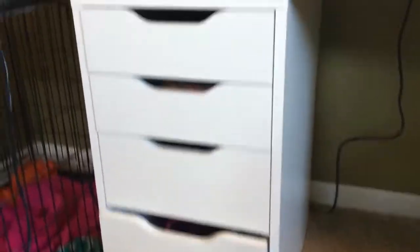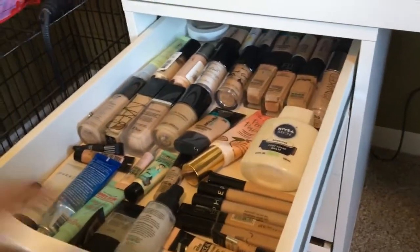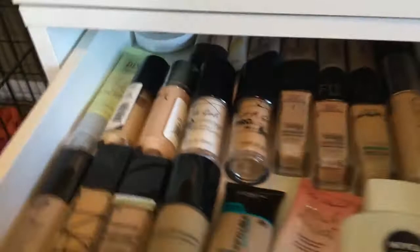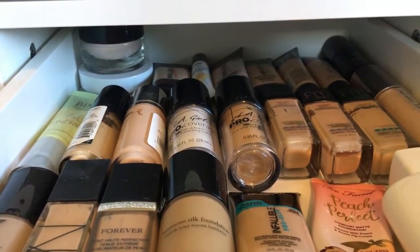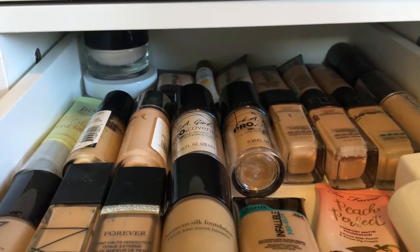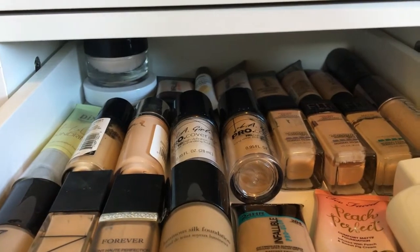I'm going to do these drawers first since I'm standing right here. In my very top drawer, I have all of my foundations and concealers. Looking up close, I've got some foundations back there — those are mainly drugstore foundations. At one point I was obsessed with collecting foundations. I've got some LA Girl Pro, and I also have primers in here too.